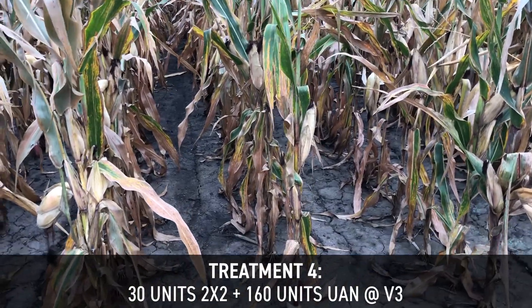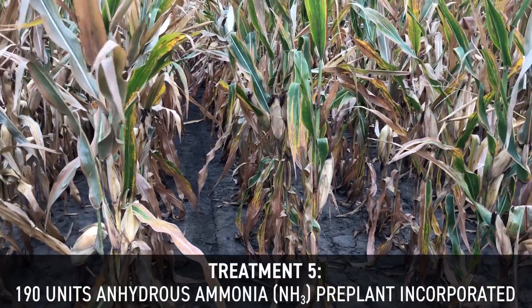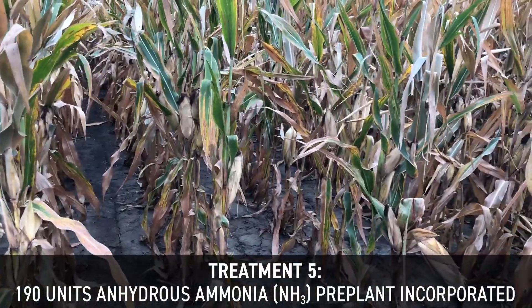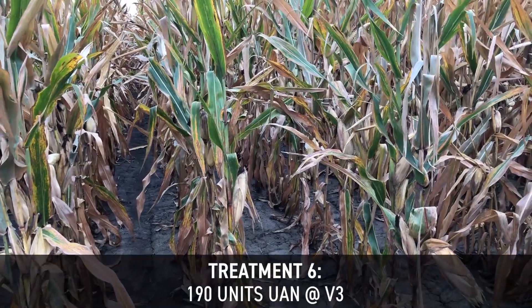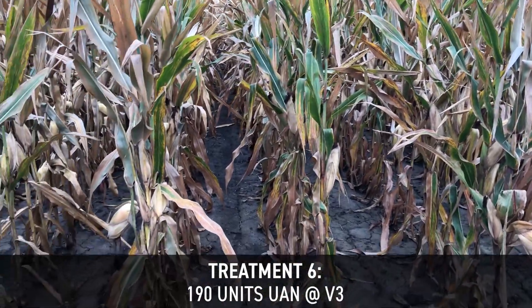Our fifth treatment is the full rate of anhydrous ammonia in the spring — 190 units, one shot and done. And then our last treatment is a one shot of side dress at v3 — so 190 units of liquid UAN at v3.